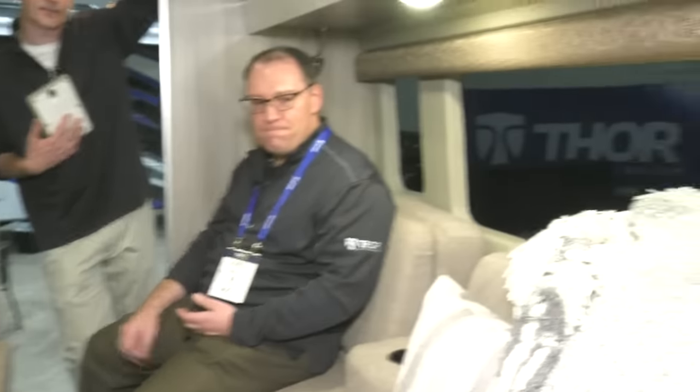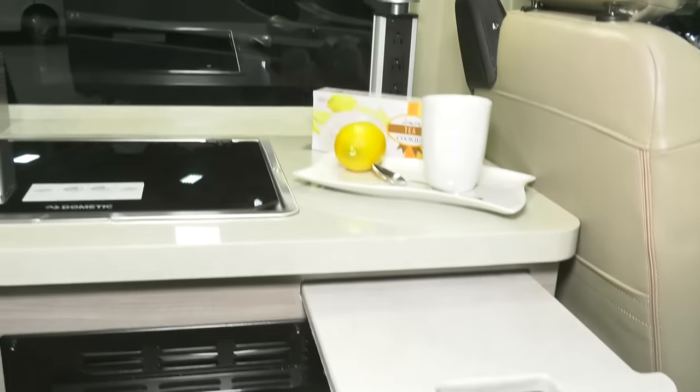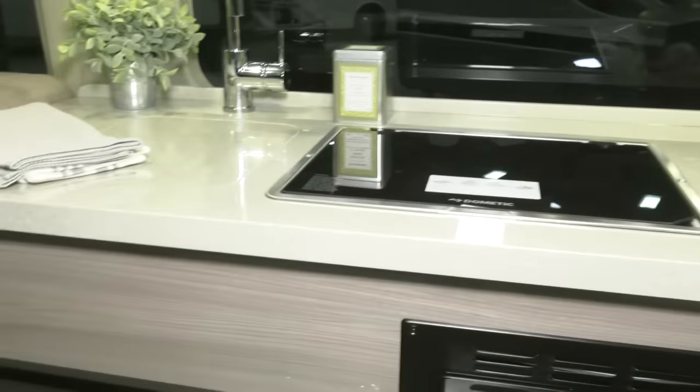The kitchen features a slide-out cutting board, microwave, induction cooktop, and a stainless steel sink with a cover — a fully equipped kitchen with a pop-up outlet as well.